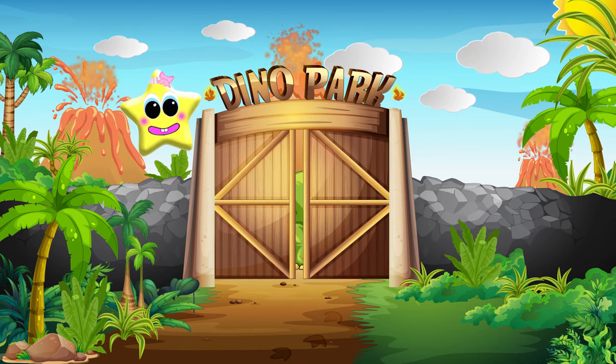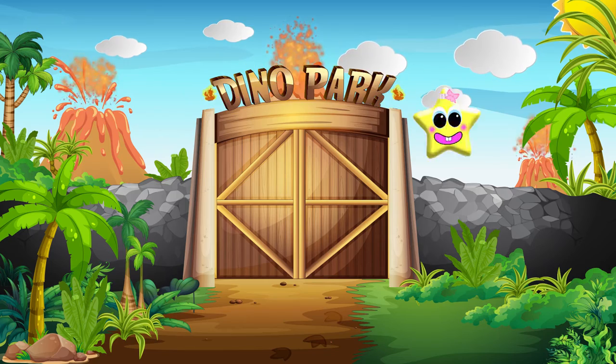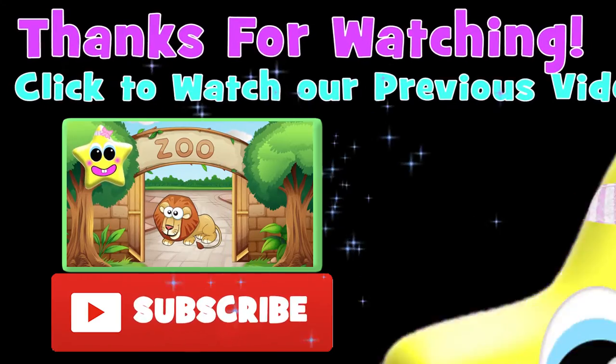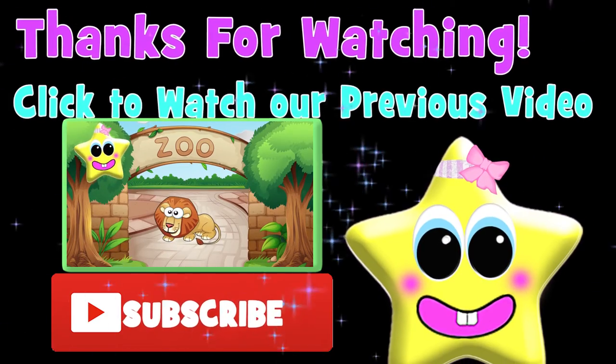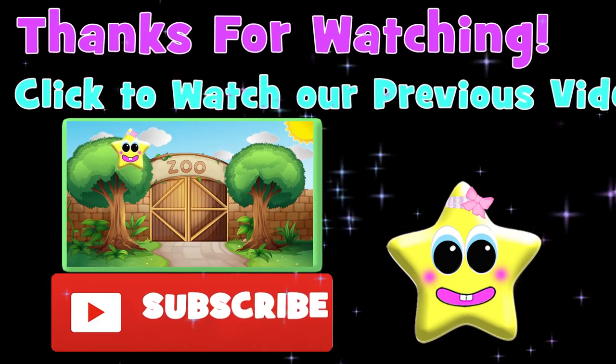You did such a fantastic job learning your dinosaurs today. I hope you had fun. Thanks for learning with Baby Star TV. And remember to shoot for the stars. Hit that subscribe button.